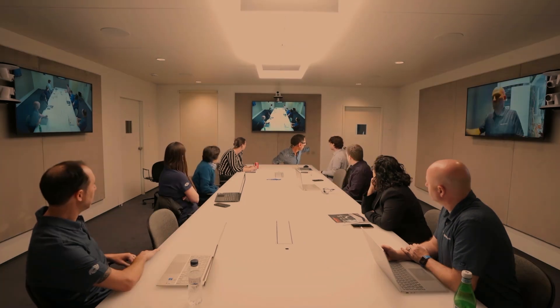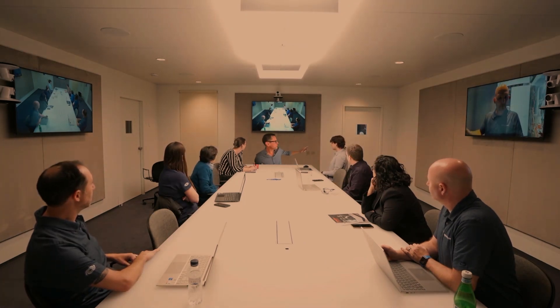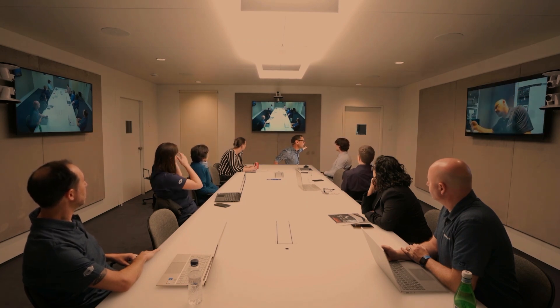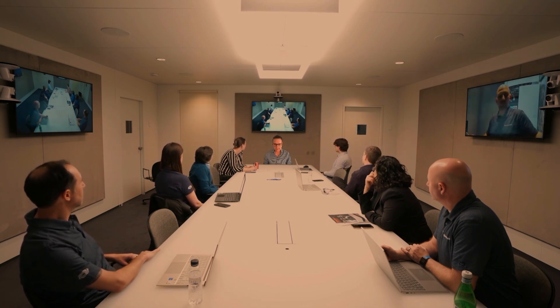If you're dialing into this room remotely, you're seeing the back of everybody's head. This tennis match effect is a real challenge — when someone asks a question remotely, the conversation goes back and forth in the room, and the people who aren't in the room get this disorienting back-and-forth view.